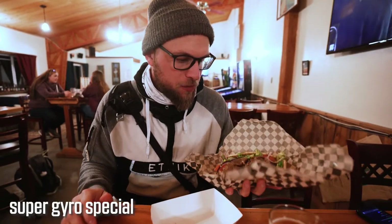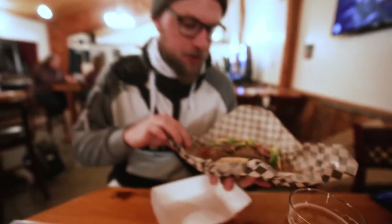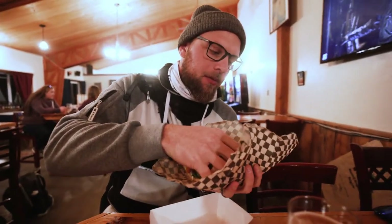We got the Super Gyro special — an authentic Greek gyro straight off the food truck. We are going to give this a shot.